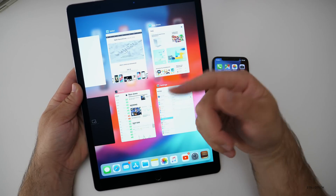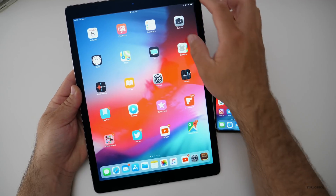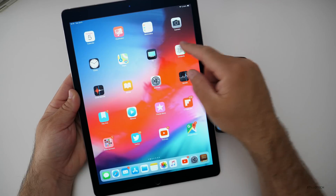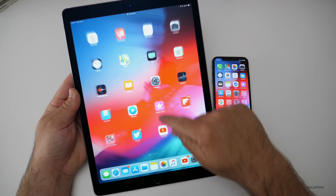You can swipe apps away very simply, just like you would expect on an iPhone X. We also pull down from the right to get our Control Center, pull down from the center to get notifications — just like the iPhone X as far as that goes.